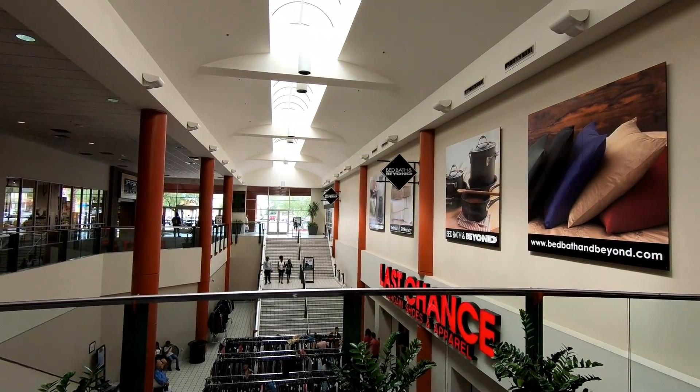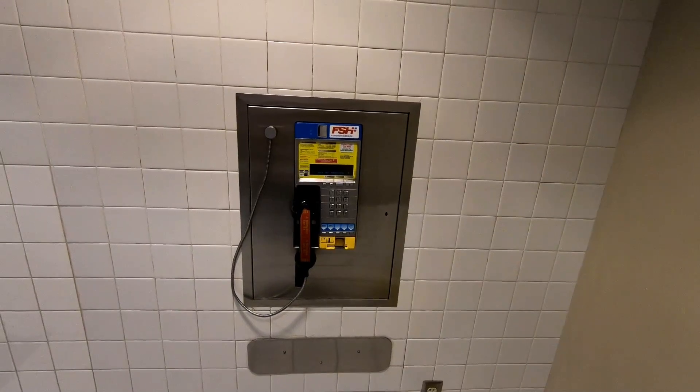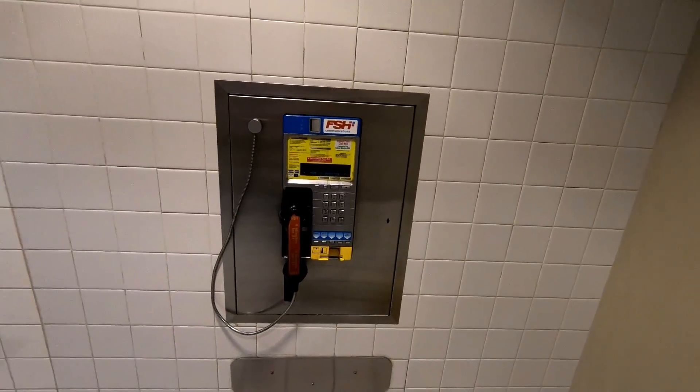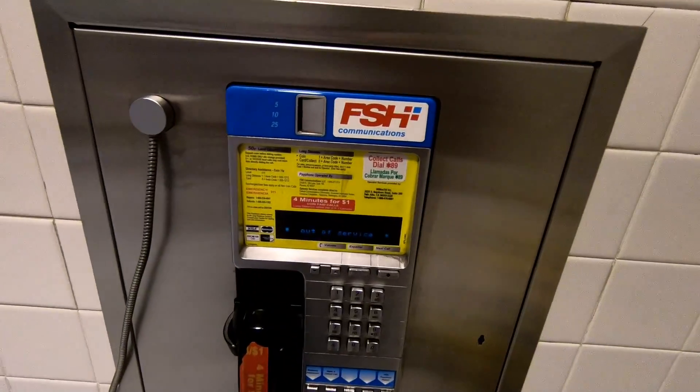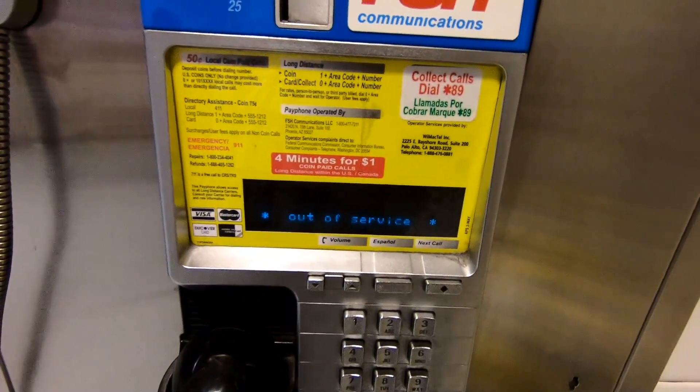I really wish I could have seen what this mall looked like in the past — I couldn't even find any pictures online. Here's another old-school mall fixture: a payphone. I very rarely see these anymore. Unfortunately this one was out of service, but it's interesting that it's still here.